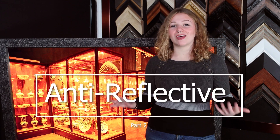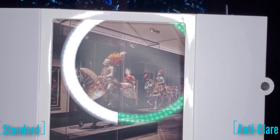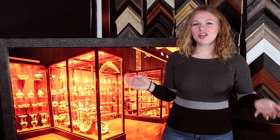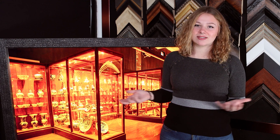Today we're going to be talking about the one and only anti-reflective glass — the best on the market. If you guys haven't checked out our recent video about what is museum glass, make sure you check that out in the description below. And while you're down there, make sure to hit that subscribe button. In that video, we do a brief summary and description about Amiran glass.